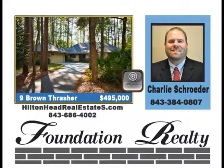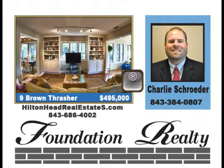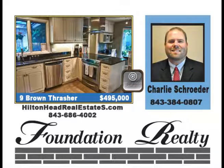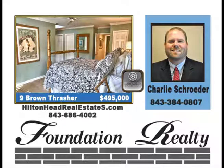Move-in ready, totally updated, beautiful kitchen, new wood floors, paint, two-car garage, new roof, great yard front and back, golf view on the eighth hole, newer HVAC units, granite countertops. Great family home or second home, all one-story, three bedrooms, two-and-a-half baths, priced at $495,000.